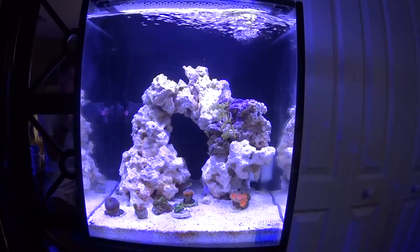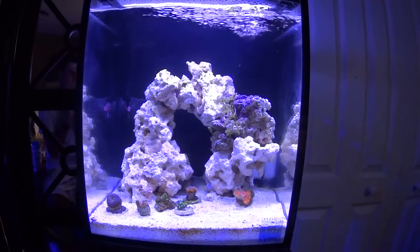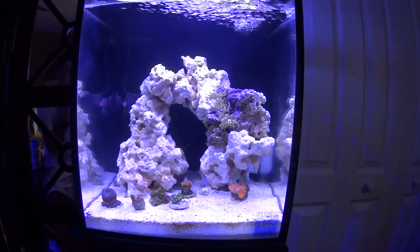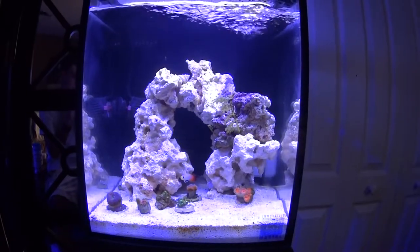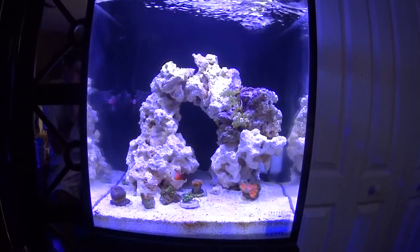Hey everybody, what's up! This is a nano reef tank update. The firefish is still doing really well — he's hiding in between the two rocks right now. I could just clean the tank off a little bit, so he's probably a little freaked out, but a lot has happened since the last update for this tank. Everything's still doing really well and there's a couple new coral frags I'll show you in a minute.